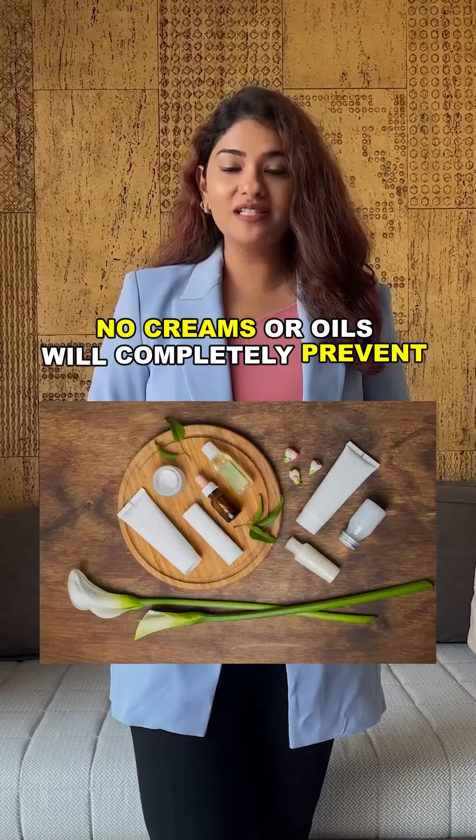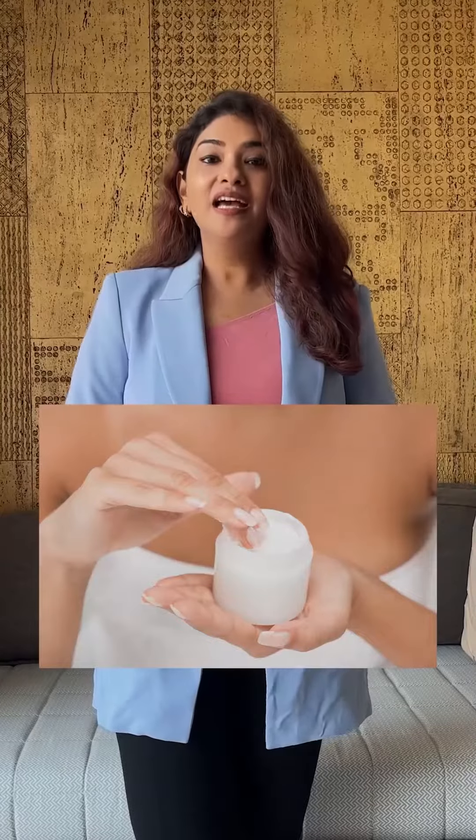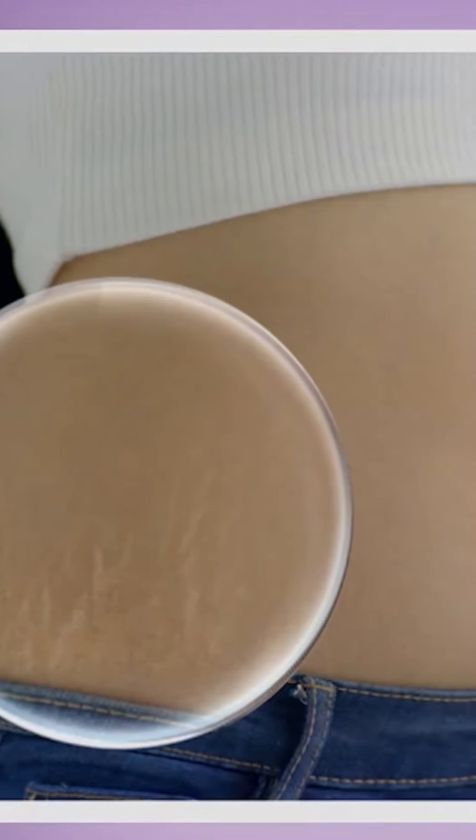No creams or oils will completely prevent stretch marks. However, ceramide-based moisturizers, if applied regularly and multiple times a day, may help in preventing these stretch marks from getting deep and ugly. So the key here is to moisturize regularly.